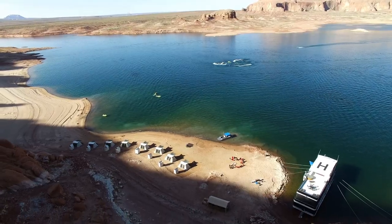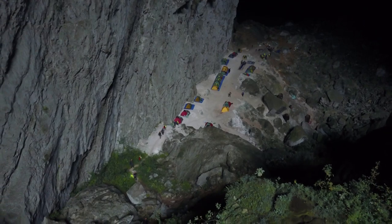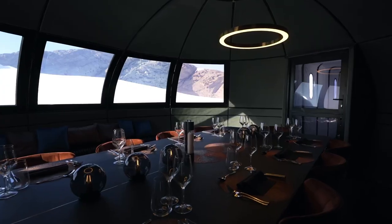Each of the camps we create are entirely private to our clients and individually tailored to them. There are always little touches that we can do to personalise and uplift the level of comfort and luxury.